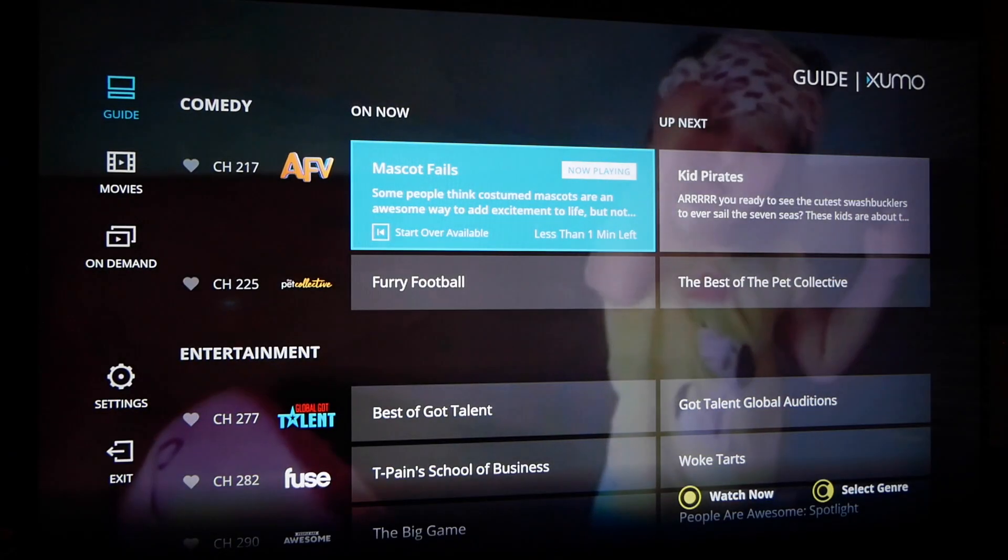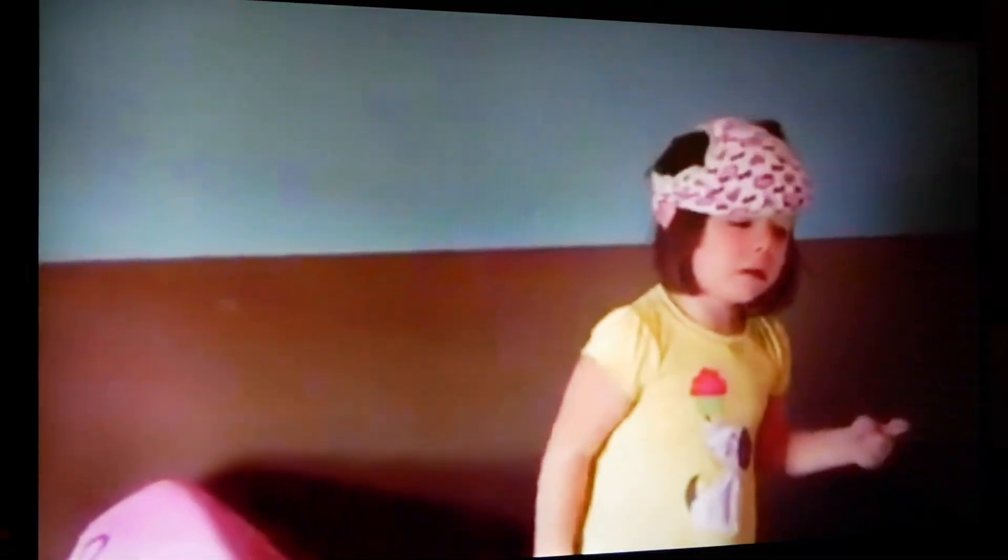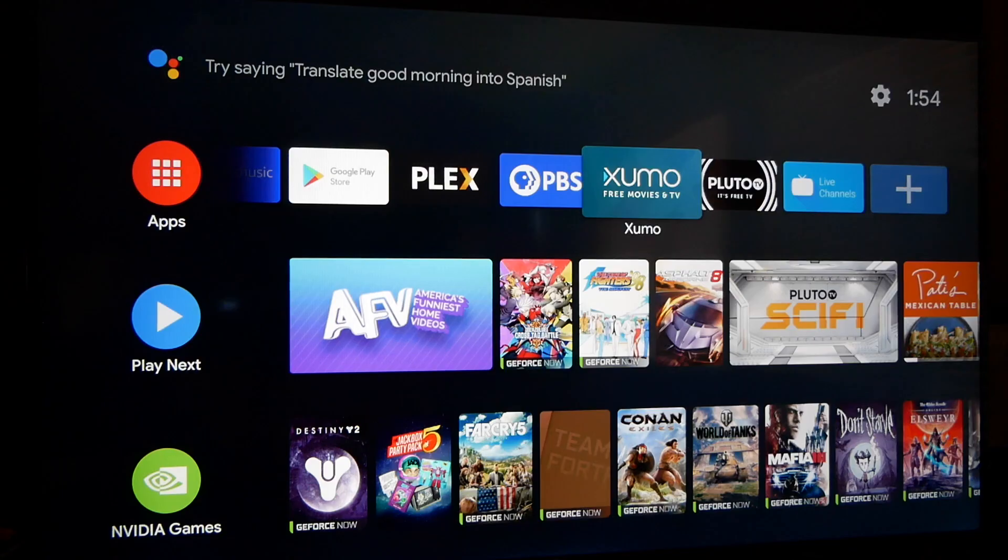It's just like watching regular TV — not necessarily anything particular that you want to watch, but sometimes there might be. It's a great platform to replace a pay-for system like DirecTV Now.